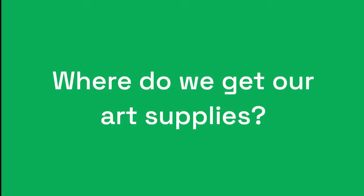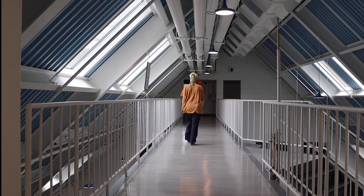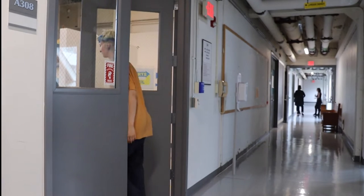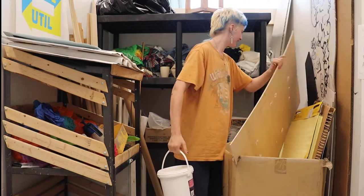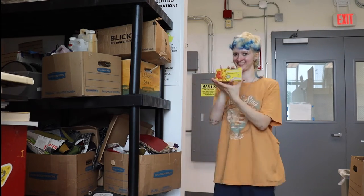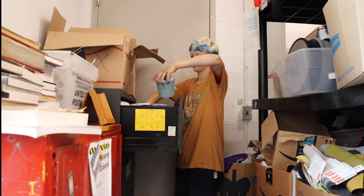Where do we get our art supplies? Certain supplies are provided free of charge in our studio spaces, and others can be purchased directly from the school's art store at a discounted price. If we want to work more sustainably, we can pick up supplies from the Cart Util — a collection of used or donated materials available for students to use at no cost. For this painting, X picked up gesso and some screen printing ink.